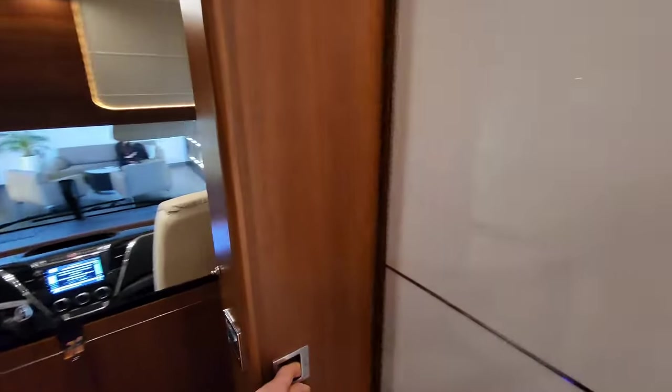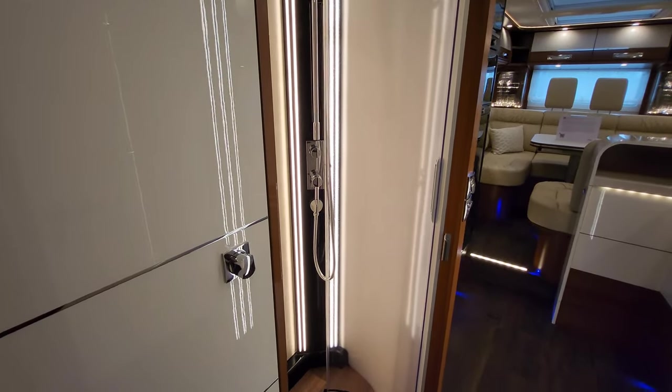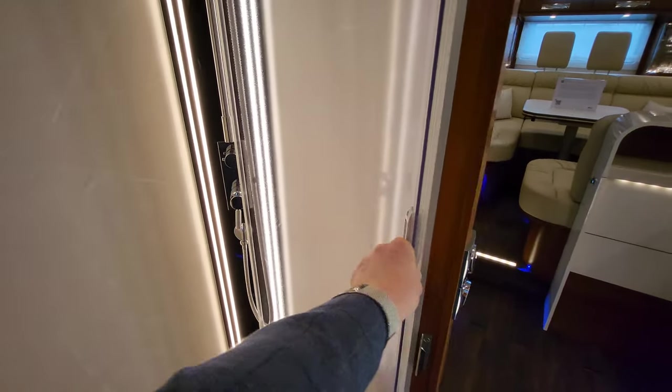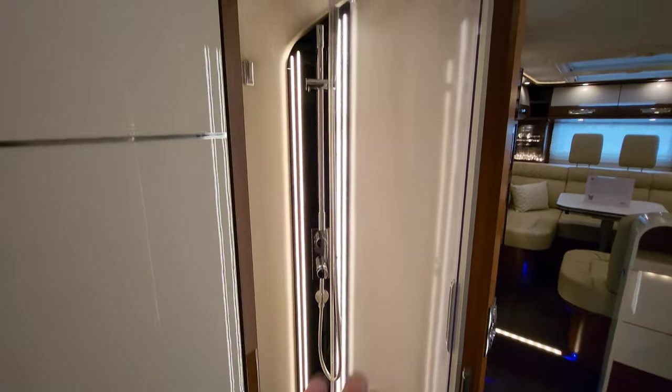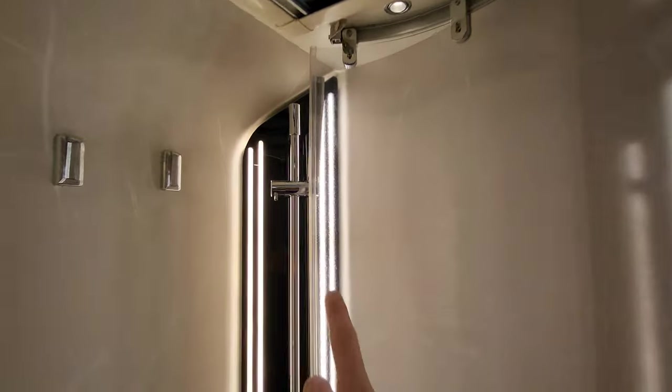Moving around to the shower - it's massive. The sliding door folds around really nicely; everything is smooth, nothing clangs or bangs, it's really well made. Just up top there's a rainfall shower head, and around the corner there's another shower head as well.